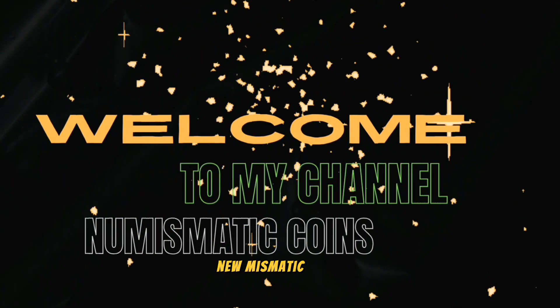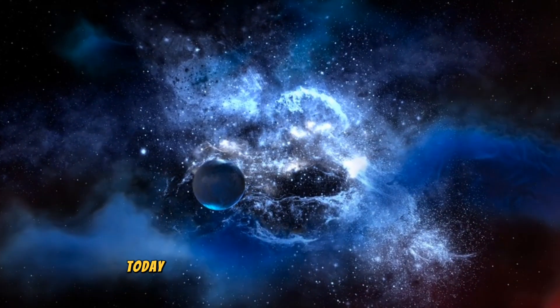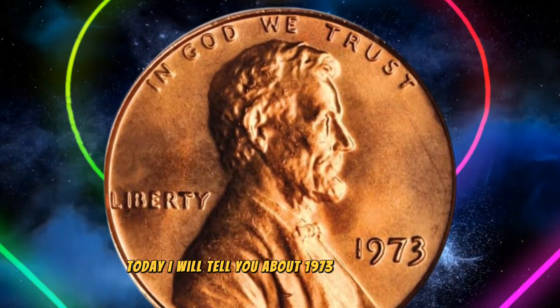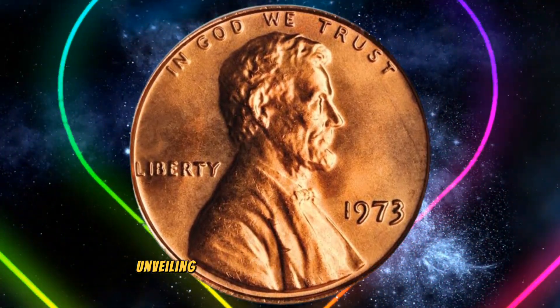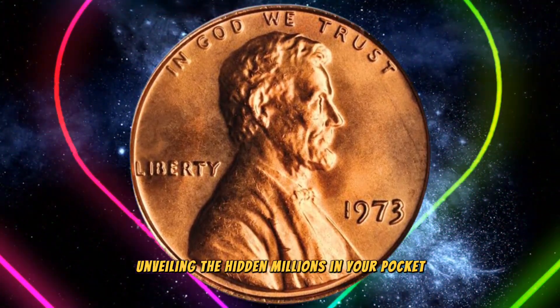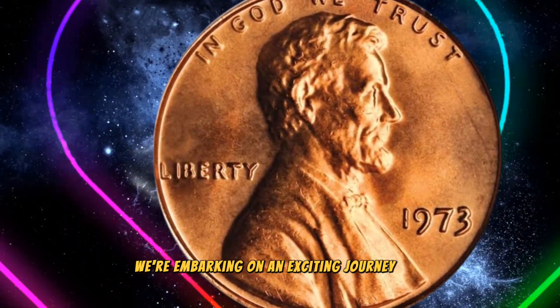Welcome to my channel Numismatic Coins. Hello guys, hopefully you are fine and healthy. Today I will tell you about the 1973 US one cent coin — unveiling the hidden millions in your pocket.